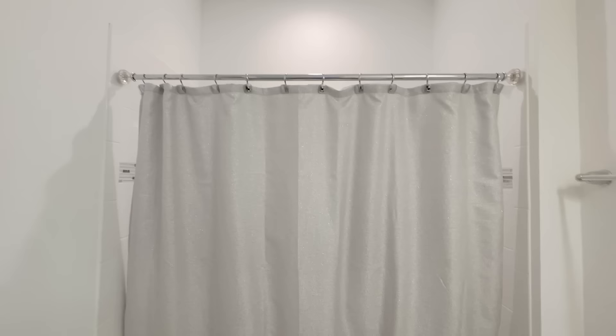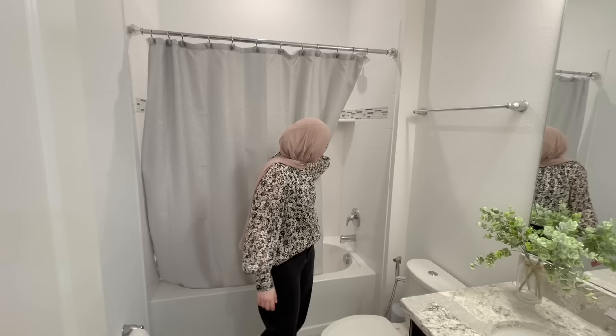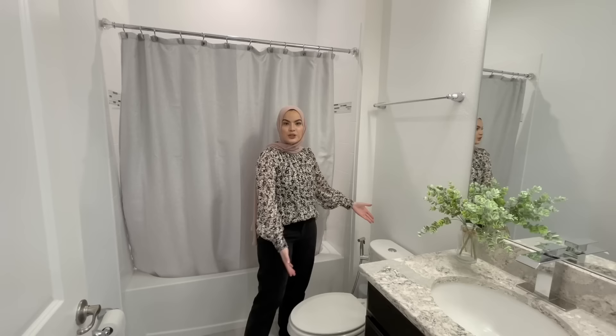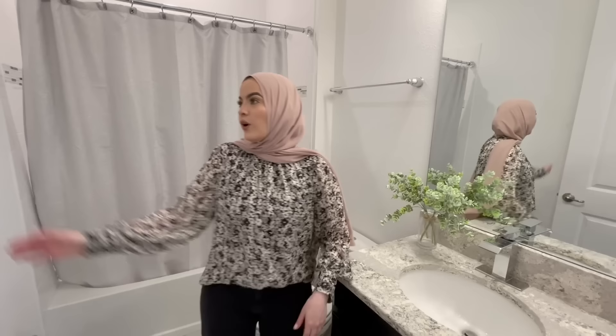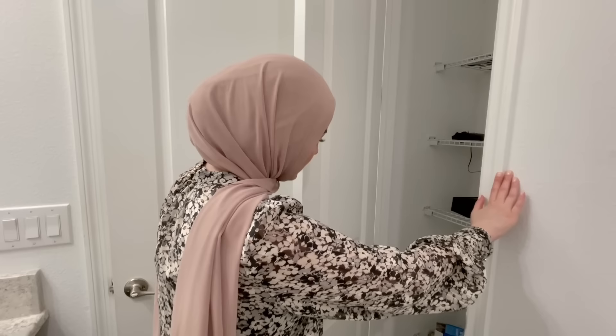Now backing up, let me show you the guest restroom. It's a nice-sized bathroom — we have a shower, the toilet, and the bidet, which is very, very important. Toilet paper alone is not good enough, so this is essential. Behind this door there's another closet. This is actually Mohamed's bathroom, by the way, so it's a bit messy.